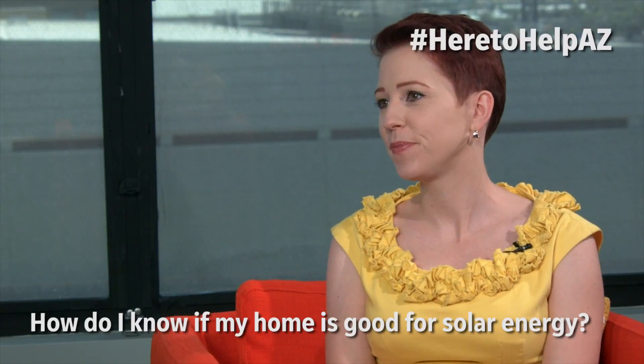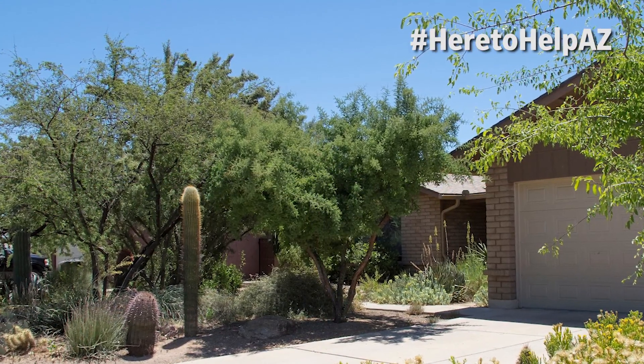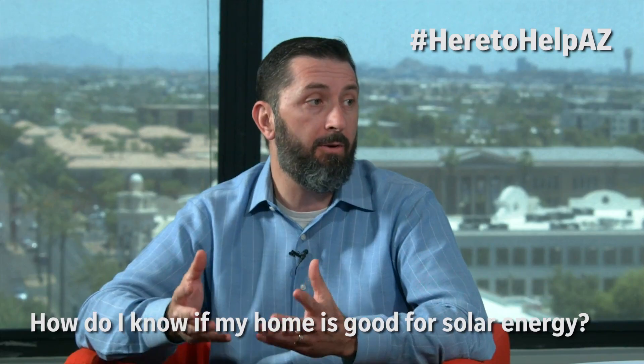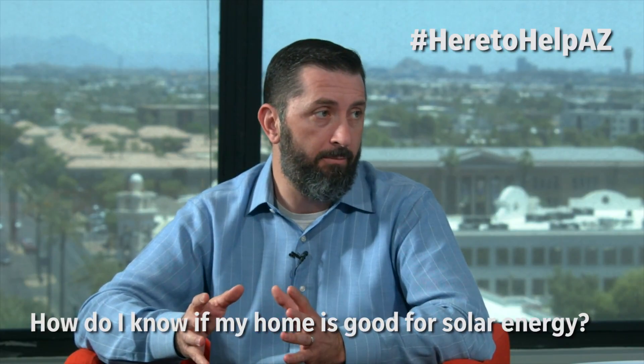So Ryan, how do I know if my home is a good candidate for solar in the first place? A couple of really simple things to think of first: do you have trees around your house and do you want to keep those trees? Solar, as the name implies, requires sunlight. If you have too many trees, you're going to really reduce the production of the solar panels, not save very much money — it's really probably not worth it.